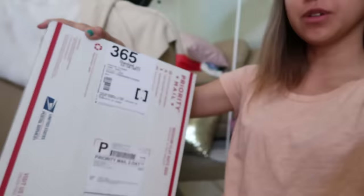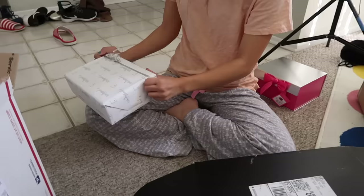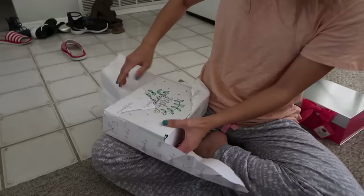Eric just got back from checking the P.O. box too, and we got some more Passion Planners! Nice packaging, Passion Planner. I didn't know I was receiving anything from Passion Planners, so thank you guys so much.